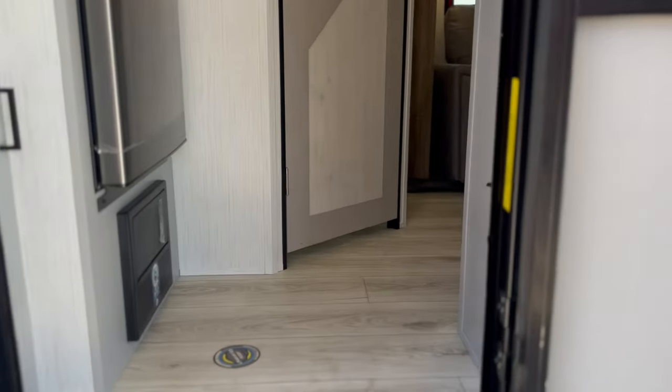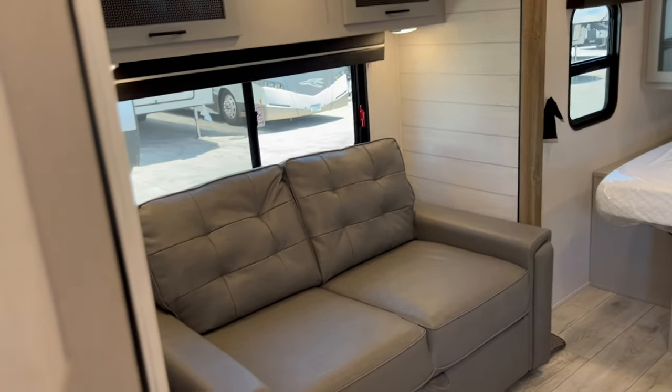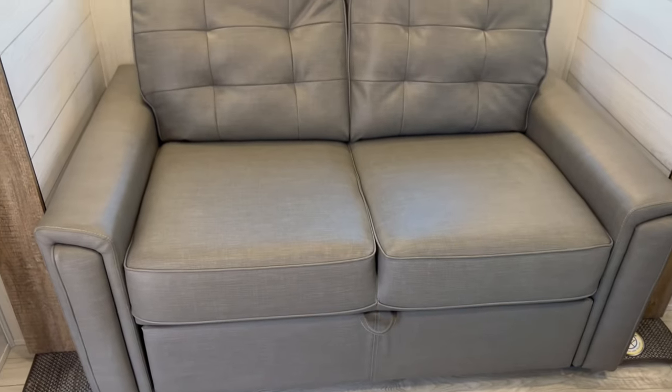I'm a big fan of this trailer. It's got nice light colors — really welcoming and inviting. There's a big stainless steel refrigerator, which is a 12-volt, 10-cubic-foot unit. You also have a hide-a-bed here that does convert into a bed.